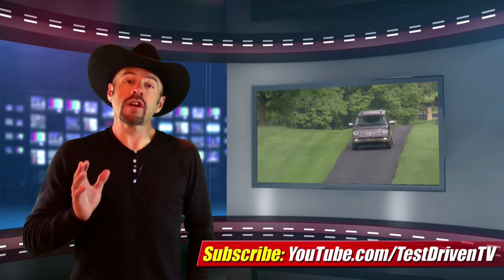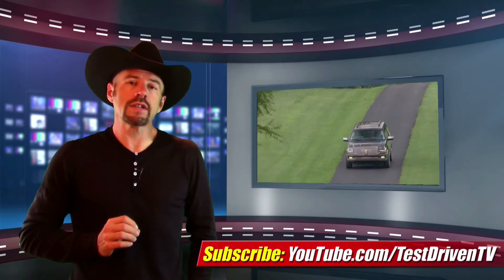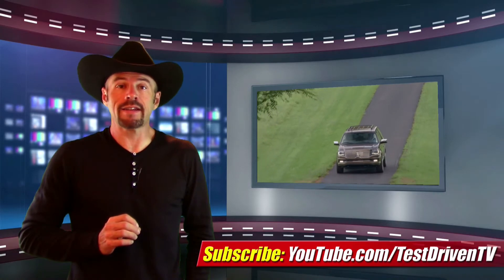The 2015 Lincoln Navigator starts at $62,475 and goes on sale very soon in both standard and extended length versions.